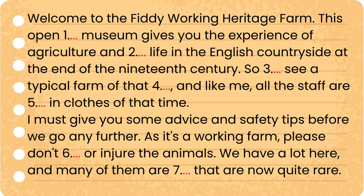Welcome to the Fiddy Working Heritage Farm. This open-air museum gives you the experience of agriculture and rural life in the English countryside at the end of the 19th century. So you will see a typical farm of that period, and like me, all the staff are dressed in clothes of that time.